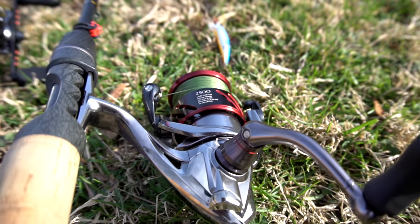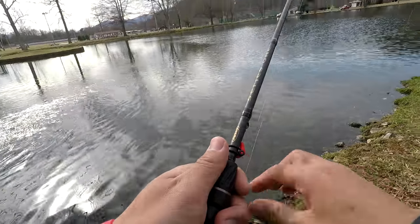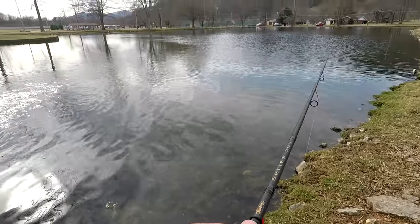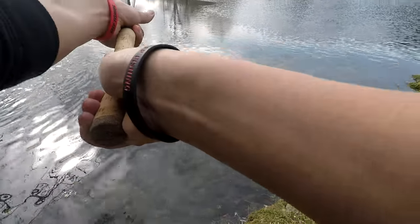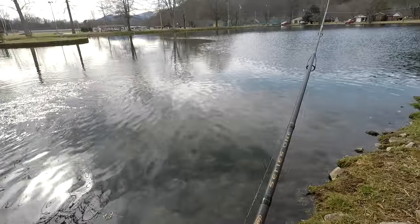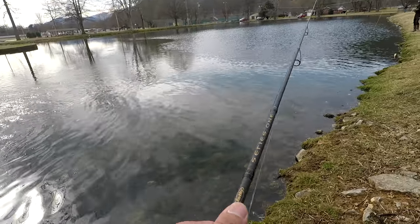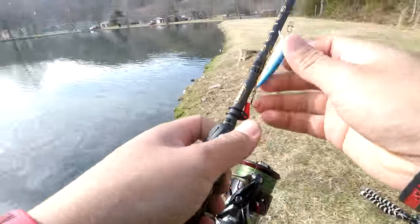Alright, it's time to give the Stratik CI4+ a try. This will be the first time I'm using it fishing — see what it can do, see if it holds up to these monster trouts. This reel is really smooth. May need a stiffer rod, but it is doing good so far. Liking it a lot.